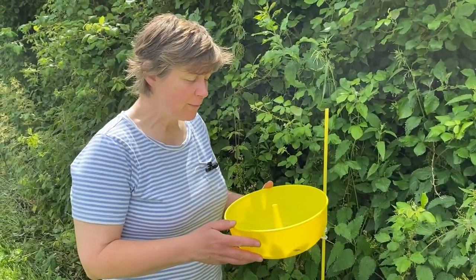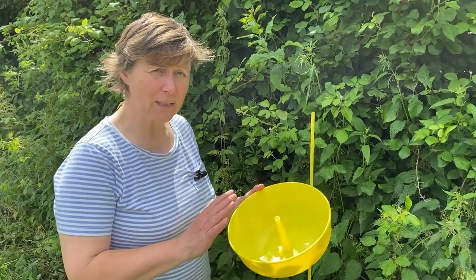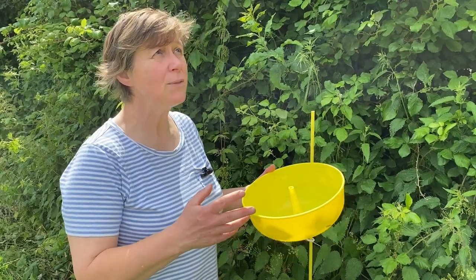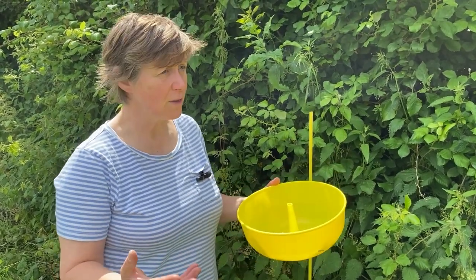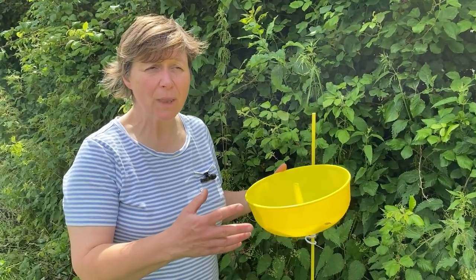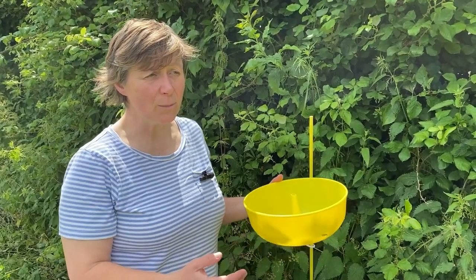We've got these yellow water traps here — the yellow colour attracts lots of invertebrates — so we're looking at trying to monitor populations of flying invertebrates, some of which will be pollinators and others won't, but it gives us a really interesting snapshot of part of the invertebrate community associated with the habitats.